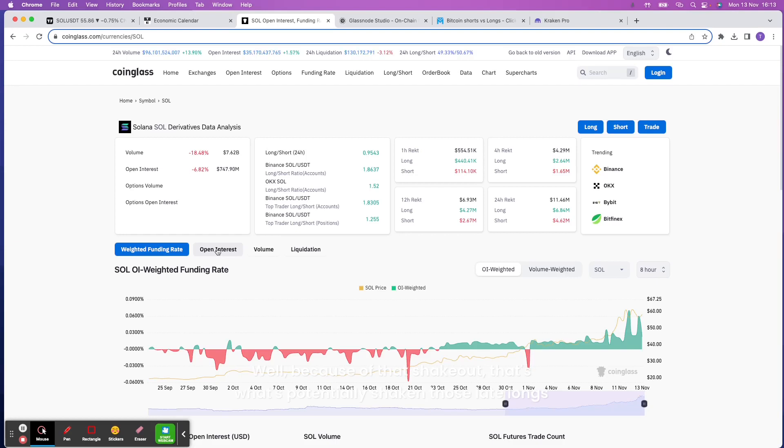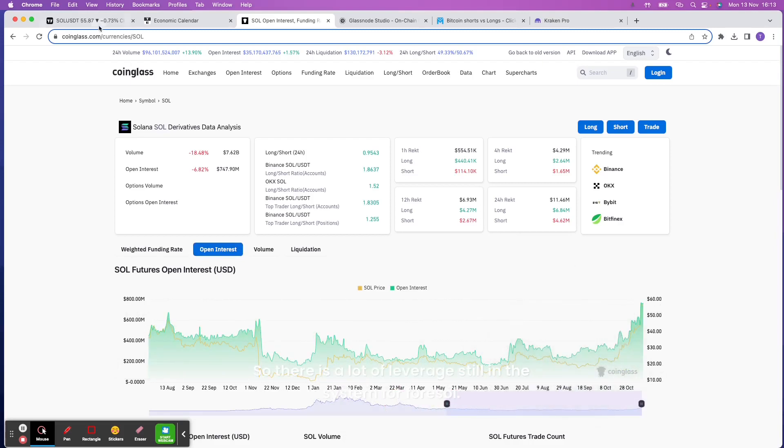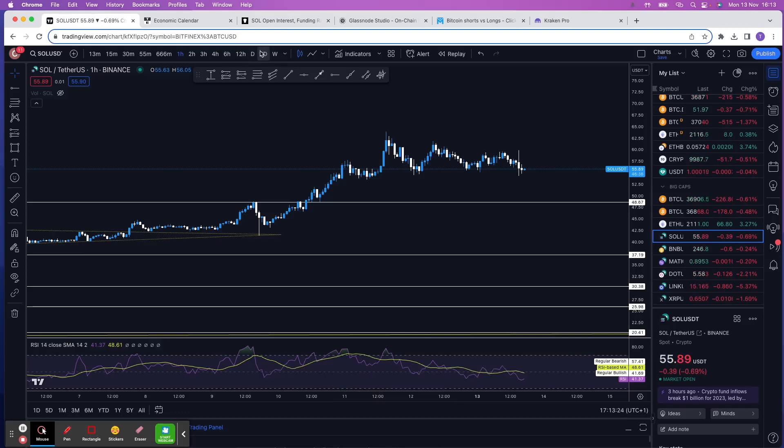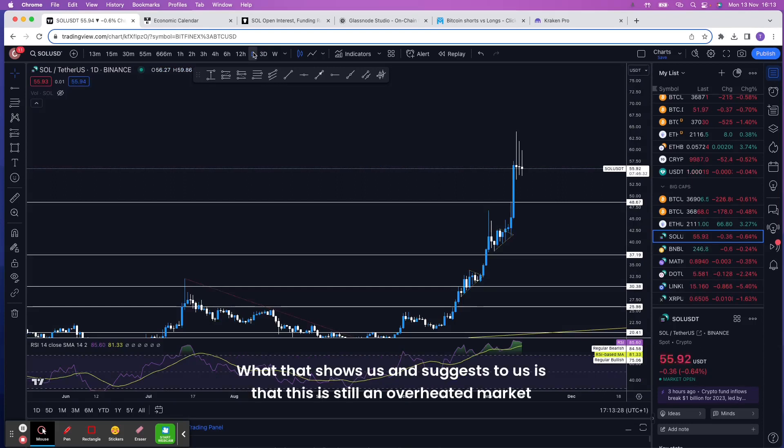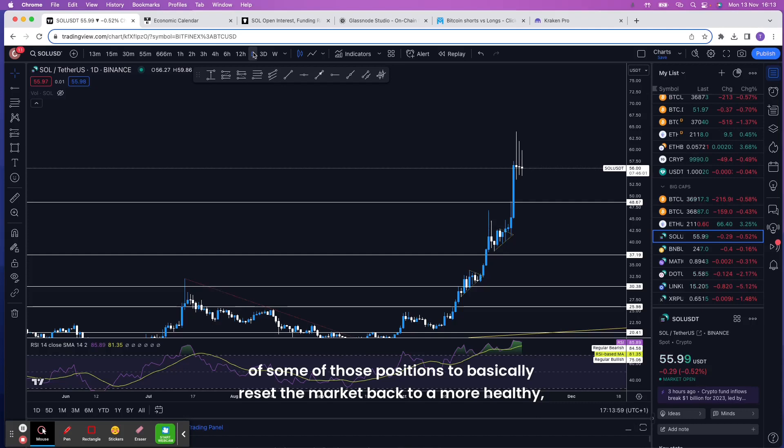Looking at this from an open interest point of view, the open interest is very high, meaning there is a lot of leverage still in the system for SOL. On the daily, this suggests it is still an overheated market. Even though the funding rate has come down slightly, it's still in very positive territory, and with open interest this high, the derivative side is very overheated — which suggests we need a more meaningful shakeout of positions to reset the market back to a healthy level.